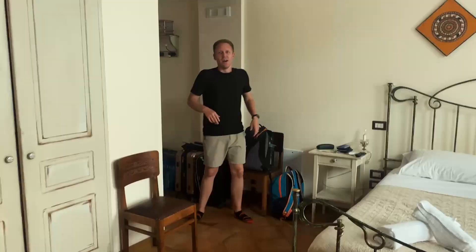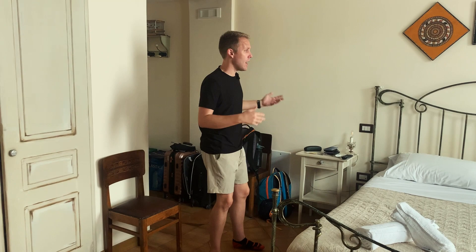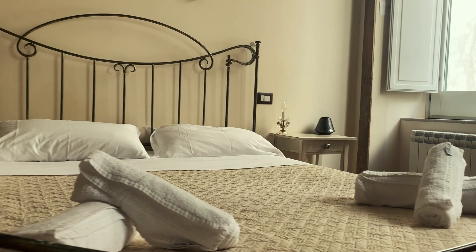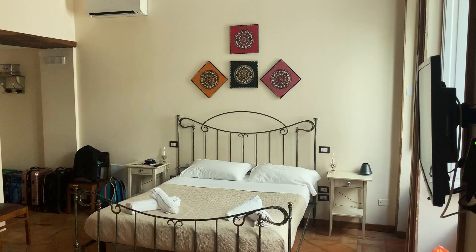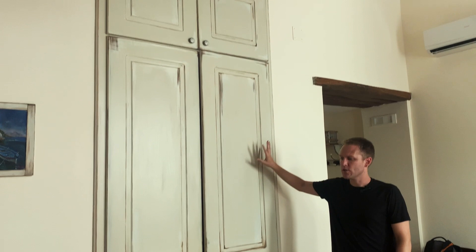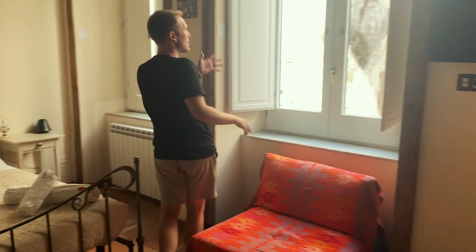We finally just got to our Airbnb in Salerno and got checked in with Joseph. He gave us a rundown of Salerno and what to do here, which was really helpful. As you walk in through the door, it's a studio apartment, so we have a queen-size bed here with beautiful artwork, and over here we have our small closet with huge doors over it.